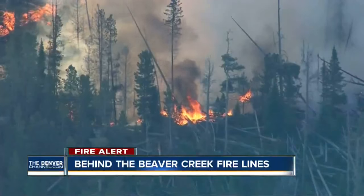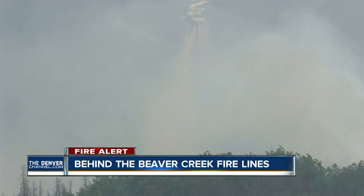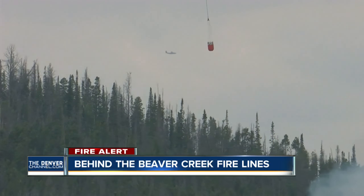We're still on fire alert tonight. More than 5,000 acres burning out of control right now, even with firefighters working feverishly all day. Airdrops not helping them get the upper hand on the Beaver Creek fire. Denver 7 reporter Russell Haythorne got an up-close look at today's fight.